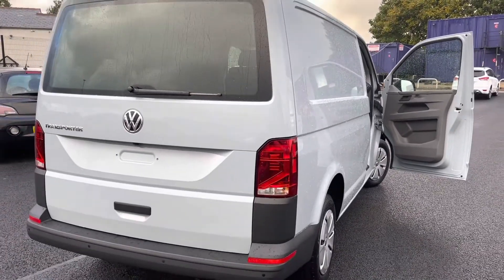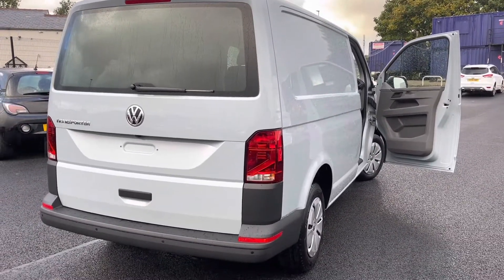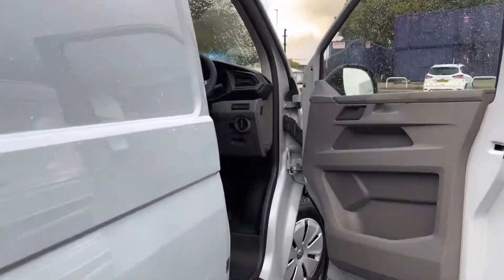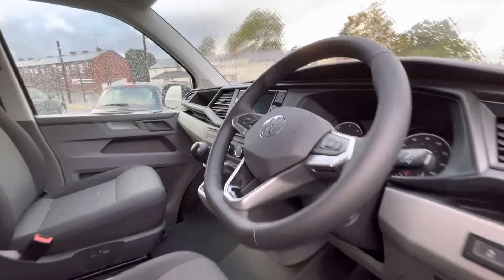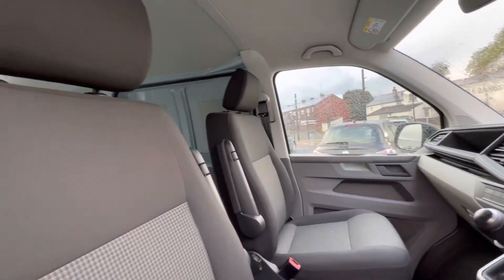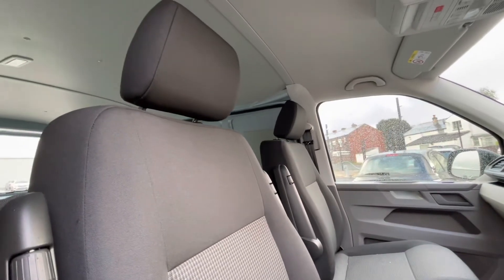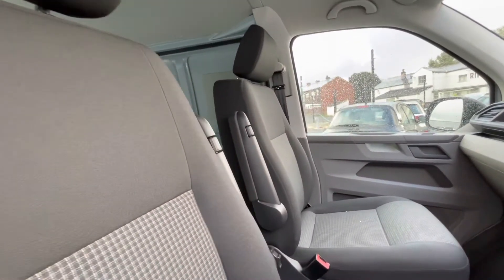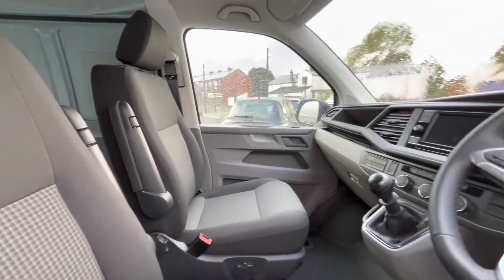This stunning van is available at Oldham Volkswagen Van Centre, so please don't hesitate to come down and have a look yourself at our dealership. Now as we access the front of the van, we have that comfortable interior jam-packed with fantastic features, starting off with the driver's seat which is fitted with an armrest, offering you and your front passengers a relaxing driving experience.